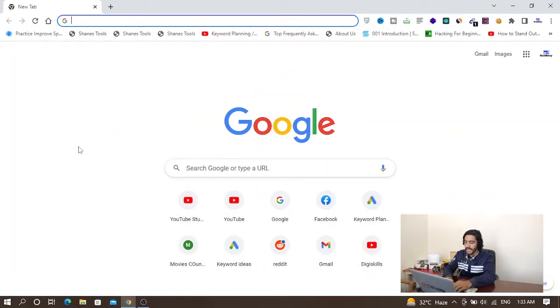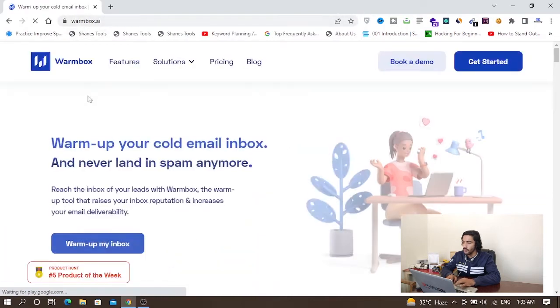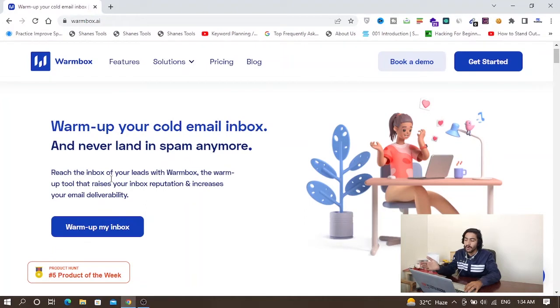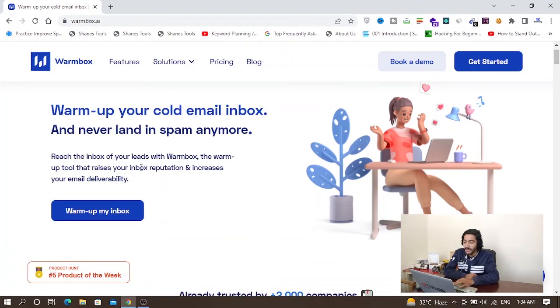In this video I will tell you how you can warm up your email account automatically and then how you can avoid the spam folder. Let's go to my computer screen. If I open my Chrome browser, there is a tool called warmbox.ai. You have to open this tool — it helps you warm up your cold email inbox and never land in spam anymore. You can do that manually, but that's a lengthy process, so using warmbox.ai is a much better option.